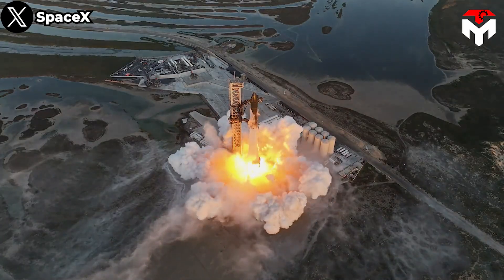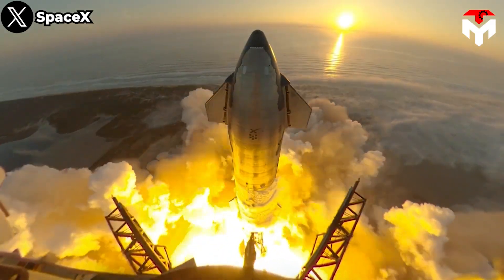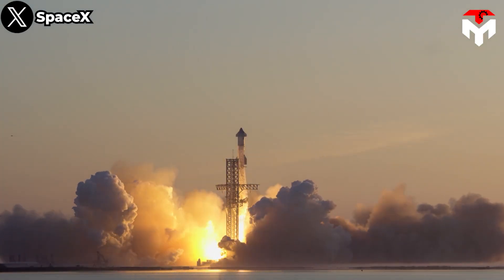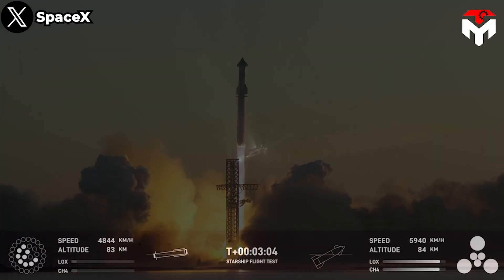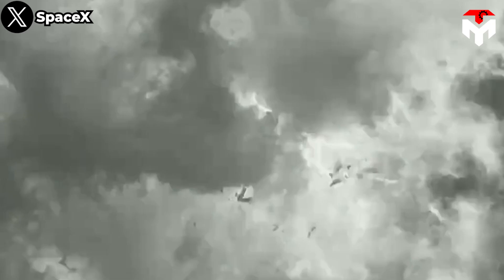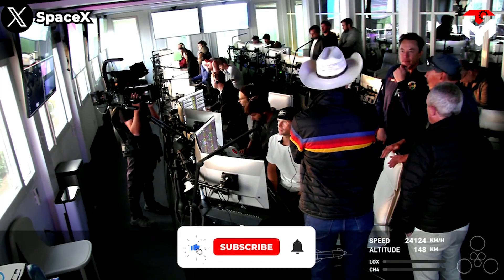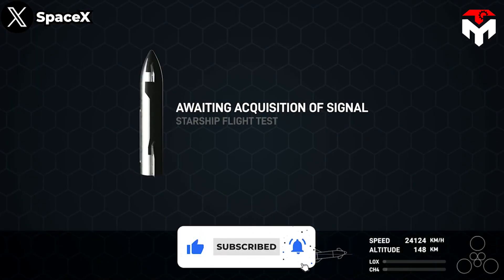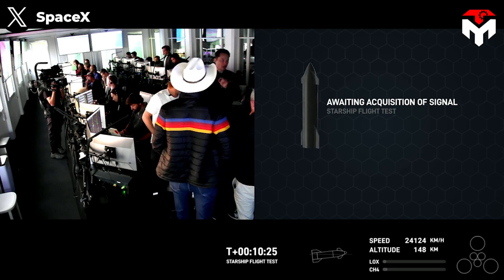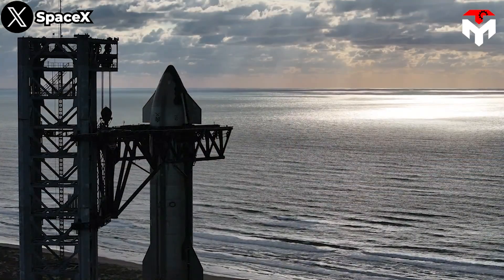Since Starship successfully took off on the morning of Saturday, November 18, from a narrow peninsula of land at the southern tip of Texas, information surrounding the launch has been discussed more enthusiastically than ever before. In particular, the public is very interested in the reason why the Starship rocket exploded. Meanwhile, the SpaceX team is focused on meticulously analyzing every aspect of this event, figuring out what they can learn to be better on their next flight. In the end, we didn't have to wait long as SpaceX officially explained about the second Starship launch explosion.